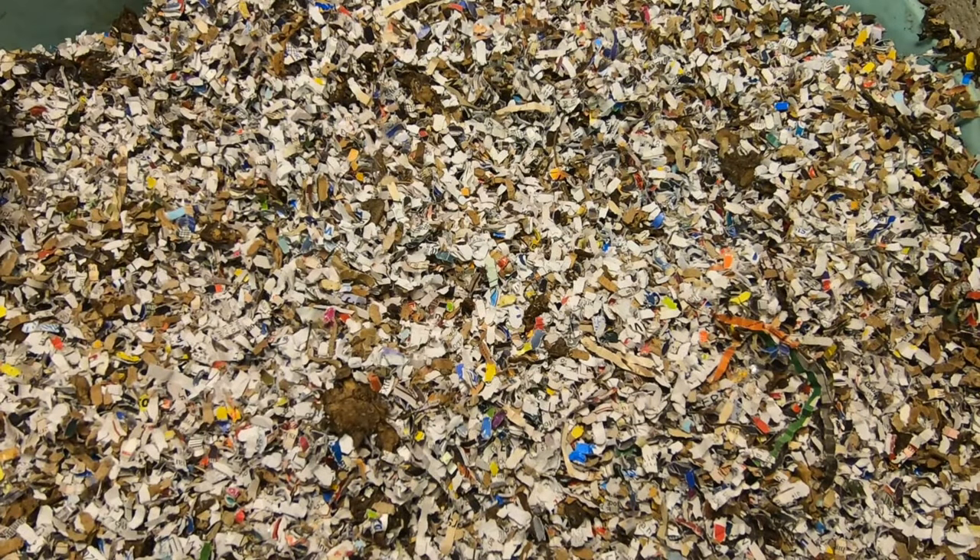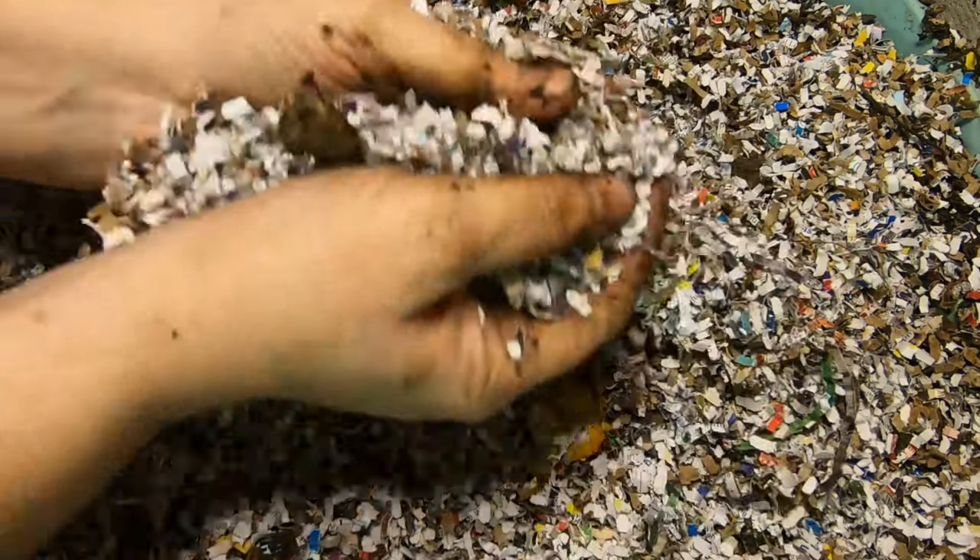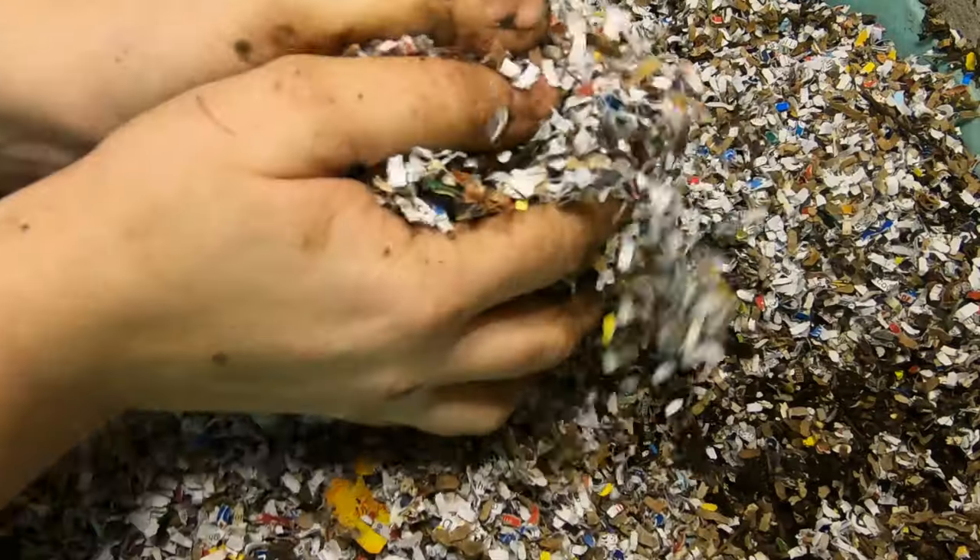Hi guys, it's Anne over at Plant Obsessed and today we're gonna be looking at the African Nightcrawler bins.